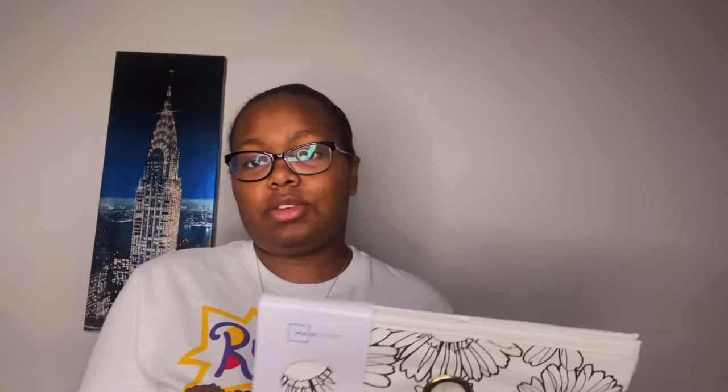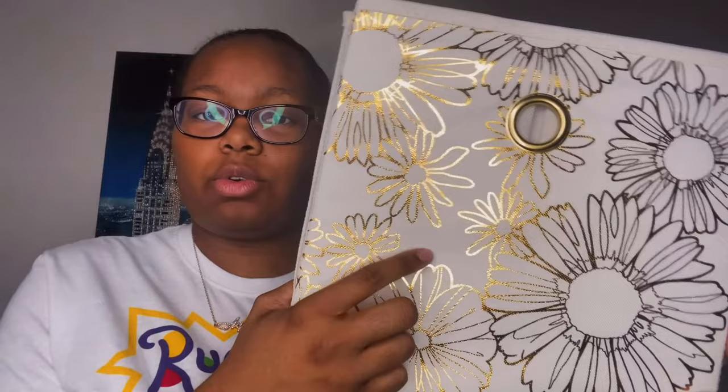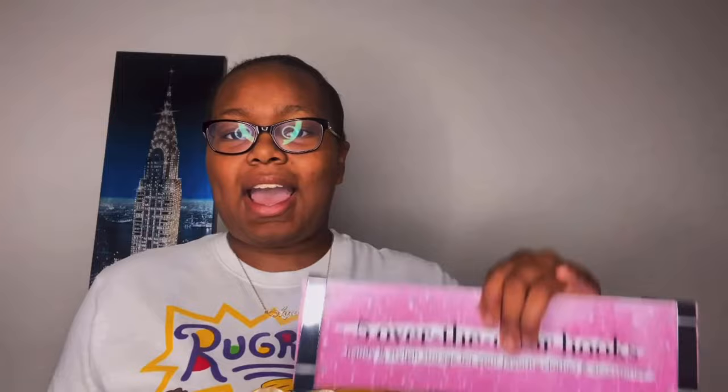One of the storage cubes I'm going to fill with all of my hair products and supplies. I don't really know what I'm going to use the other one for, but I just needed to organize some stuff and these will be going on my bookcase. The background color of the cube is like an off-white or cream, and the design features pretty gold reflective flowers. I got these from Walmart and I cannot wait to use them.